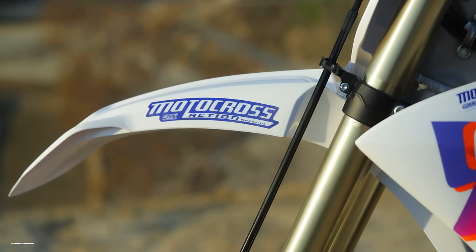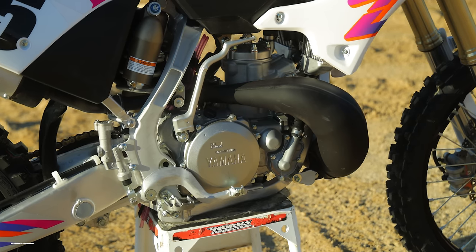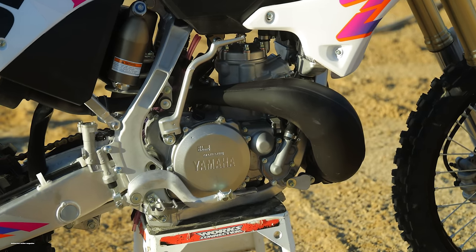2006 was when this bike got the updated KYB SSS forks. In 2022, it got the updated subframe with all-new bodywork. However, the engine has not seen any major changes since 2005. The YZ125 got a new engine in 2022, but not the YZ250.